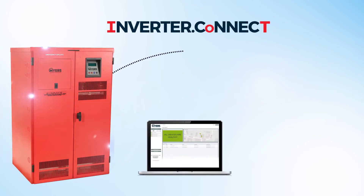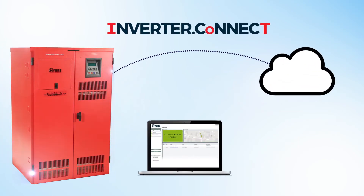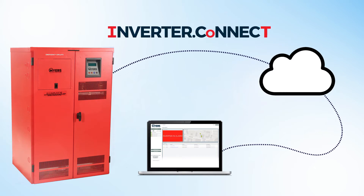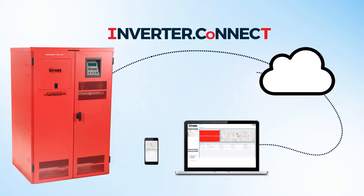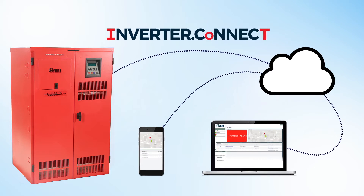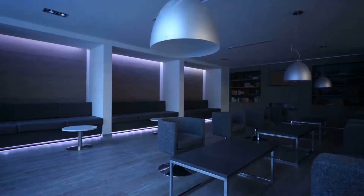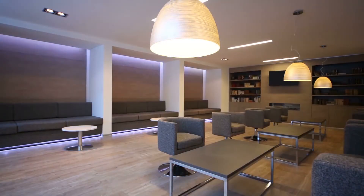IoT Inverter Connect solves this problem by securely connecting your inverters to the cloud, monitoring them, and notifying you of critical issues immediately, anytime, anywhere, on any internet-connected device. This allows you to quickly detect and resolve issues if they happen, and rest assured that the system will perform in the next power outage.